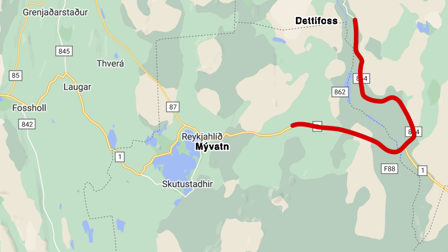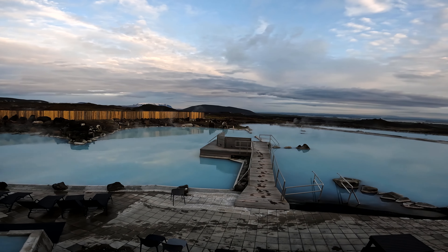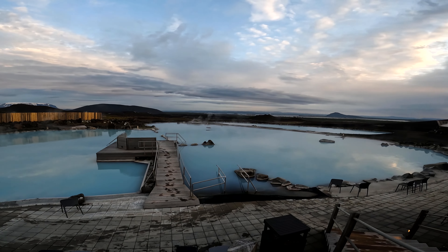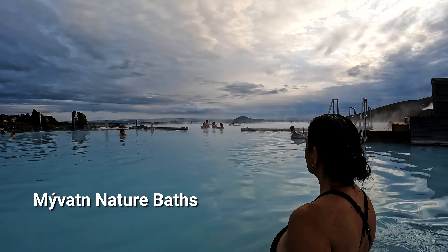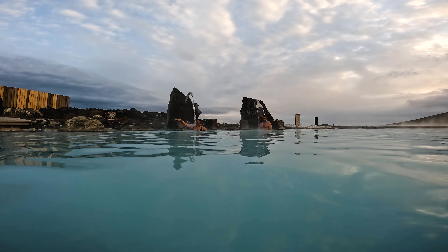We jumped back on the ring road and headed to Myvatn. A massive, mysterious blue geothermal pool was our first stop — the Myvatn Nature Baths. It's ridiculously relaxing and a great place to meet people from around the world, like our new friends from Germany.